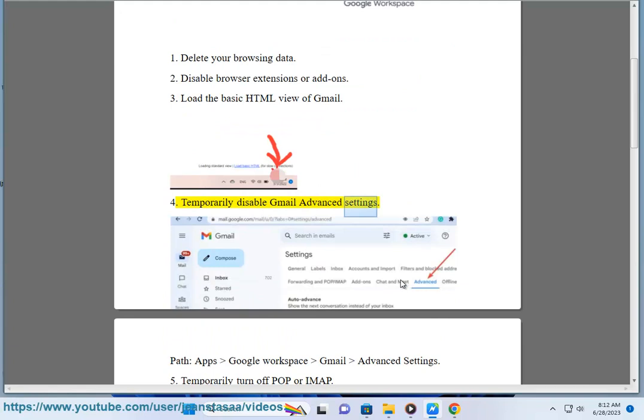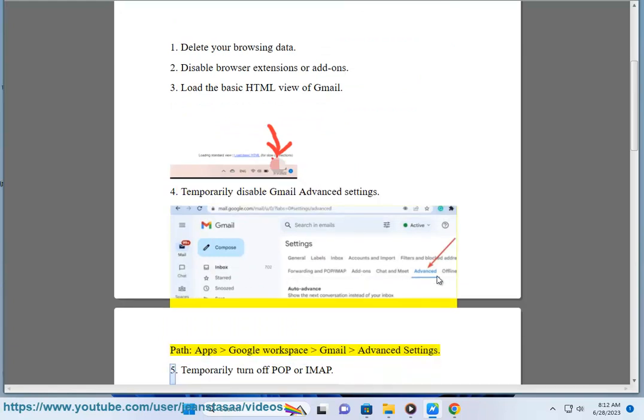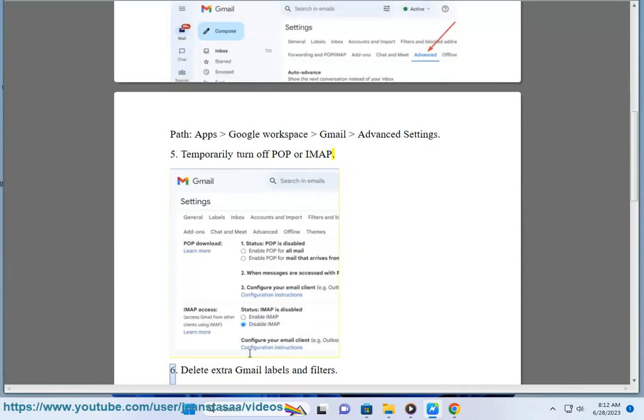4. Temporarily disable Gmail advanced settings. 5. Temporarily turn off POP or IMAP. 6. Delete extra Gmail labels and filters.